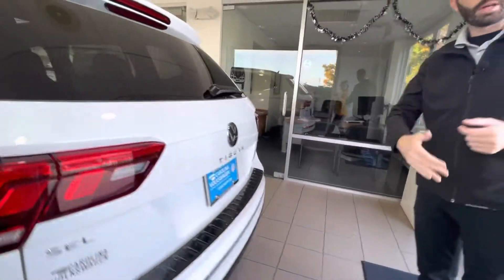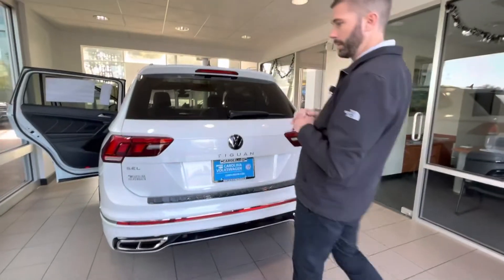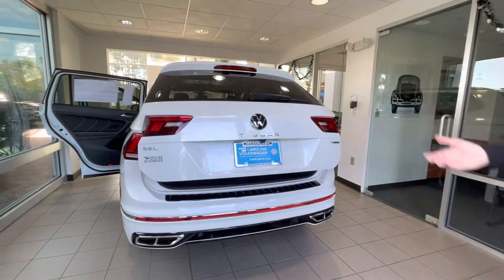With the SEL R-Line, you actually have an easy-access liftgate like you get on the Atlas as well. So if you just slide your foot under that rear bumper, you do have easy-access liftgate.